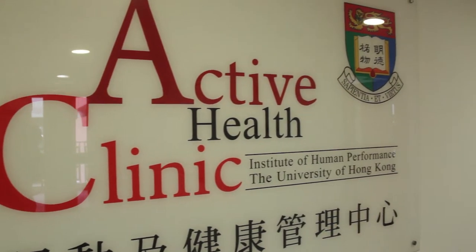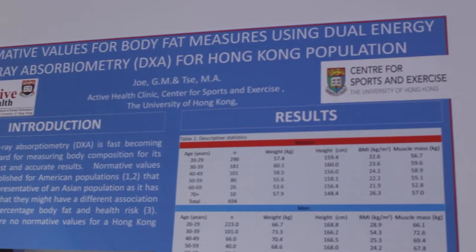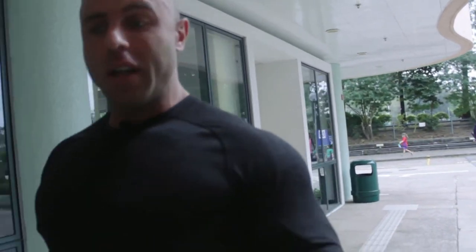We just turned up here at the Active Health Clinic at Hong Kong University. We're going to meet Glenn Jo, an exercise physiologist here. We're going to be talking about DEXA scan technology, trying to find out what body composition is, what makes up fat mass, what makes up muscle mass, how they're different, what kinds of testing types there are to actually test body composition, how they vary, and getting some insight into DEXA scan technology.